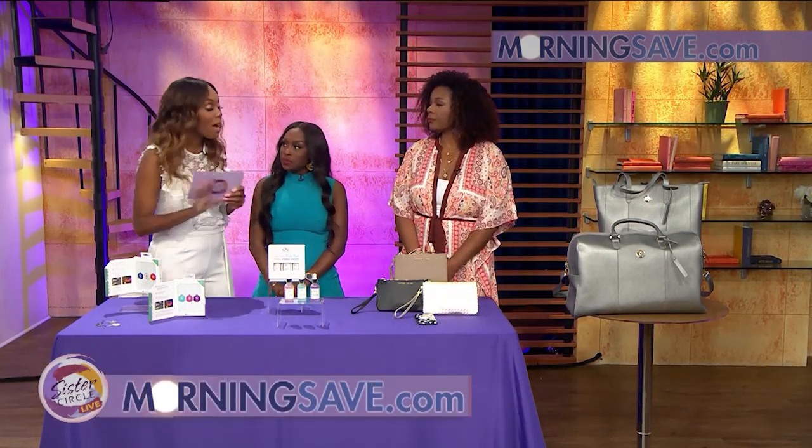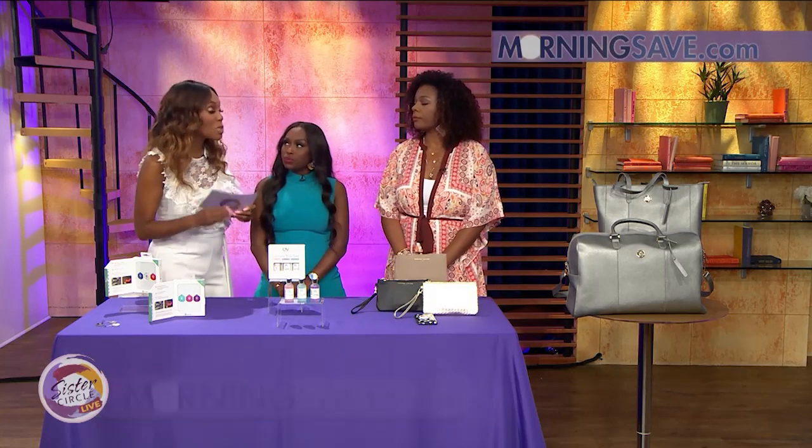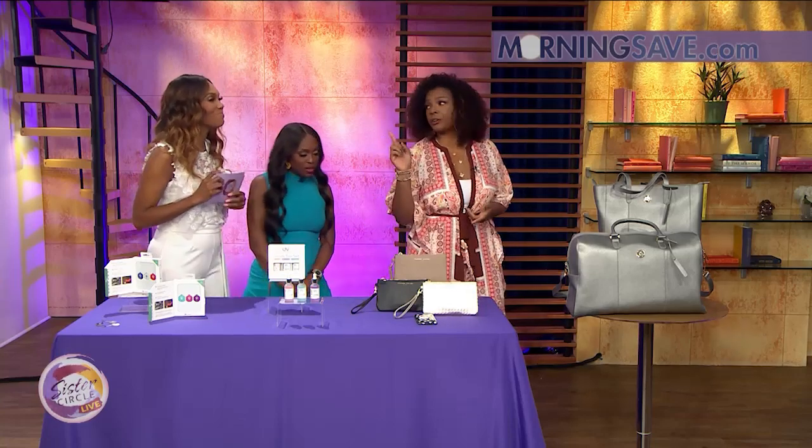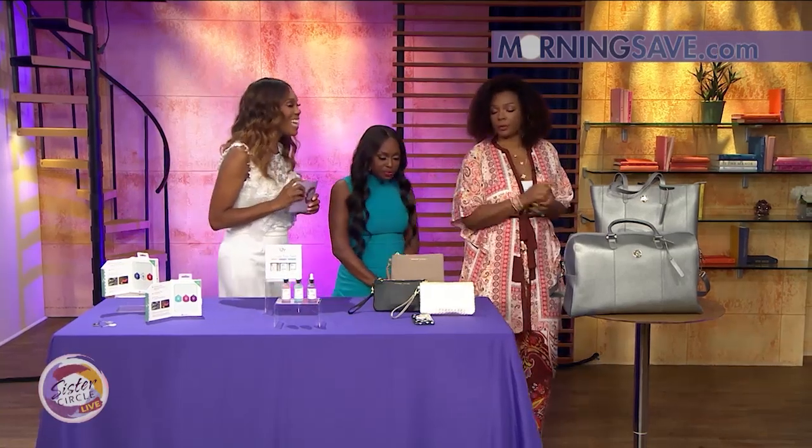Don't forget, you can buy all of these wonderful products on your smartphone at MorningSave.com.